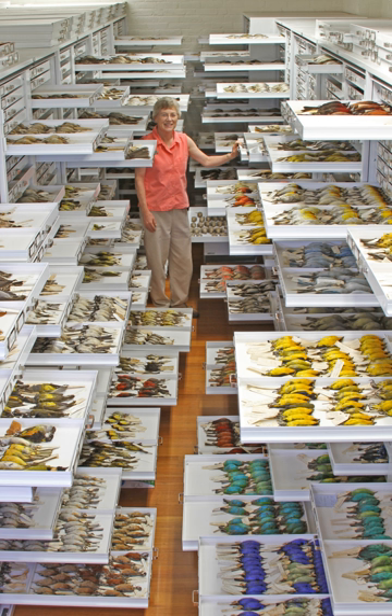The Museum of Comparative Zoology was founded in 1859 through the efforts of zoologist Louis Agassiz, and the museum used to be referred to as the Agassiz after its founder. Agassiz designed the collection to illustrate the variety and comparative relationships of animal life.